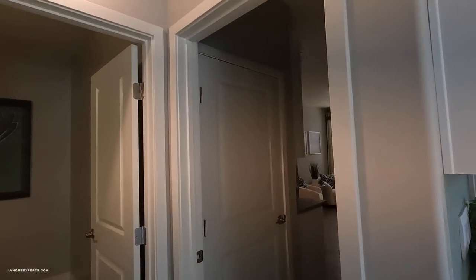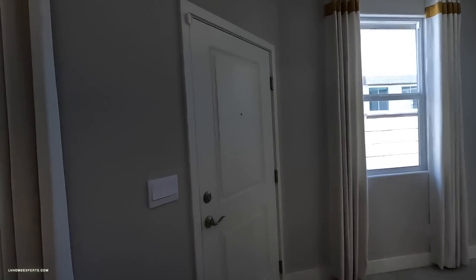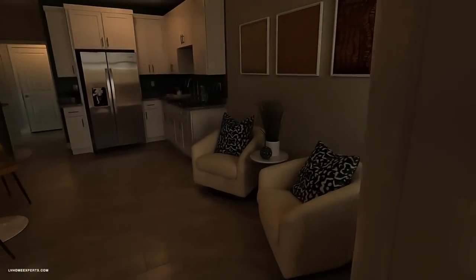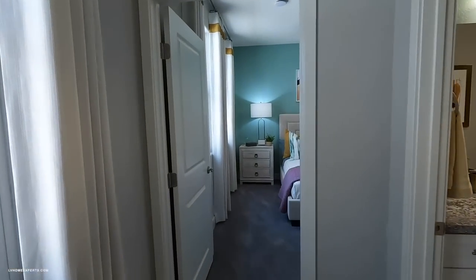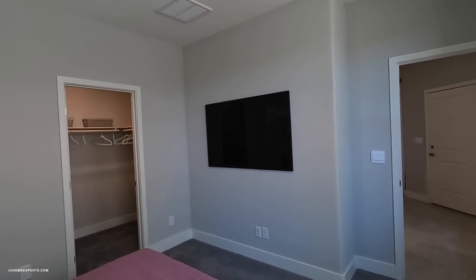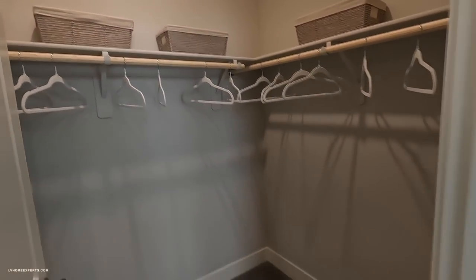Now we're going to head over to the NextGen — this is a whole other living area. Again, tile and all this stuff comes with it. Here's the front door. Whoever is staying here: you've got carpet and your transfer duct, which is really nice. That connects to your main AC unit for your return line, and you've got a walk-in closet.